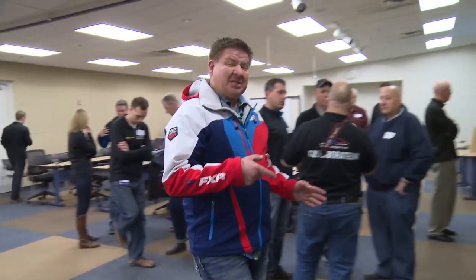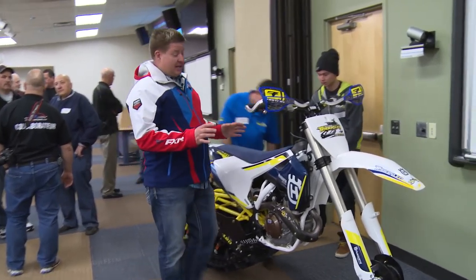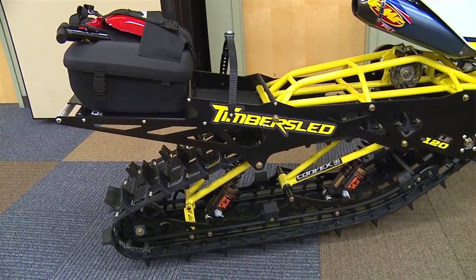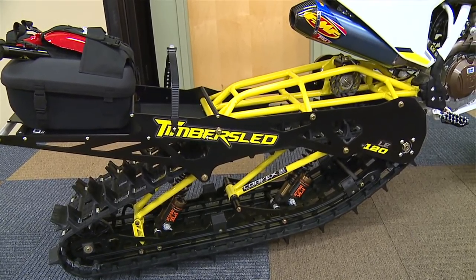One new product new to Polaris this year is the Timber Sled Bike Kit. This is very exciting. All you dirt bike guys out there that have these sitting at home in your garage — what you need to do is get the Timber Sled Kit bolted on your bike. It's very easy to put on. Go out and enjoy the backcountry.